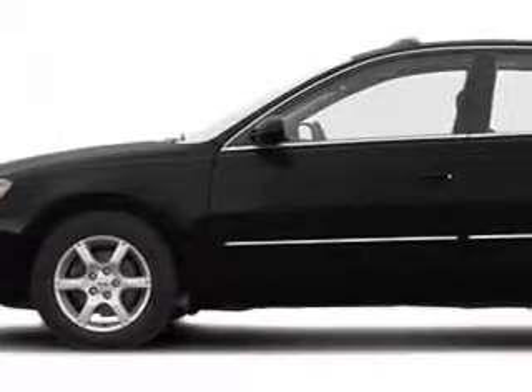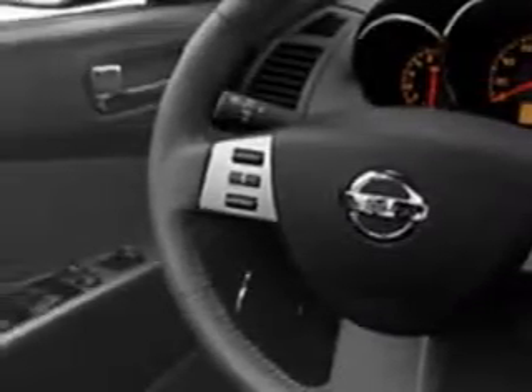Imagine driving this black 2005 Nissan Altima, equipped with a 4-cylinder engine, with 84,044 miles. Enjoy this great car with features like dual airbags,